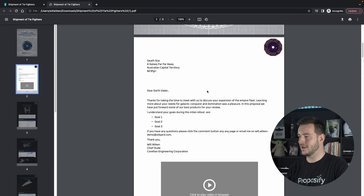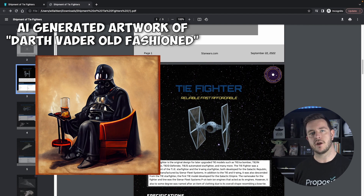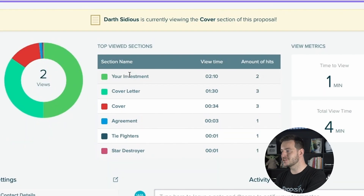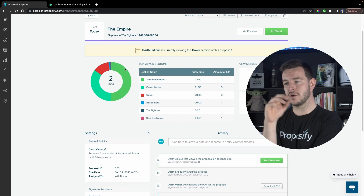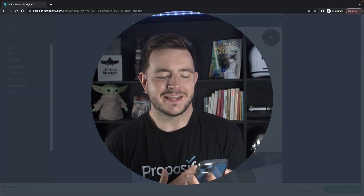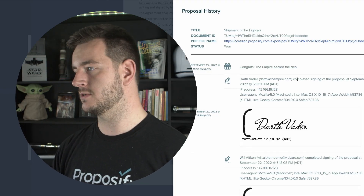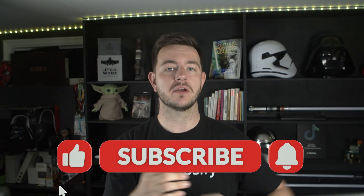I can download as a PDF. When I click on the video in the PDF, it takes me to Vidyard, so if Darth Vader likes to print stuff off, he can still do that. Darth Sidious is currently viewing the cover section, but it also tells me which sections Darth Vader looked at when he opened it the first time. I can also see his comments. Most e-signature platforms only tell you that someone opened it, but this actually tells you what pages they've spent time on. Then I sign — 44 million credits. I hope this isn't legally binding, I'm about to have a kid. Darth Vader signed the proposal! It actually sent me and Darth Vader a PDF copy of the signed proposal, and it marked it as won and closed the deal in HubSpot for me as well. 100% close rate.